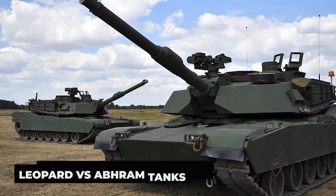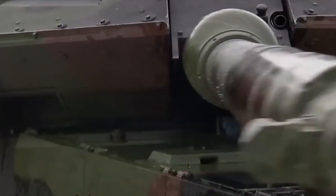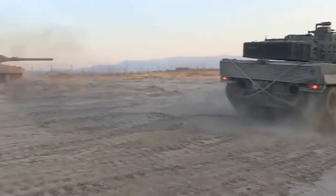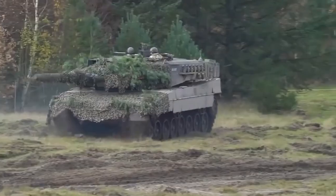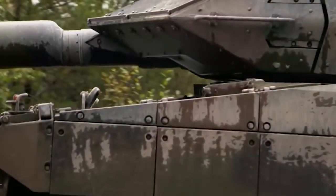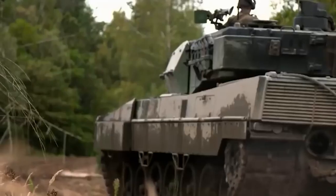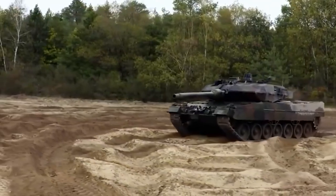Leopard vs. Abrams tank. Because the Leopard and the American Abrams are considered comparable, the United States had been wary, just like Germany. While Washington highlighted the operational and maintenance difficulties Ukrainians may encounter if they were to obtain the Abrams, Berlin worried that the war would escalate. Both armored vehicles are regarded as cutting-edge and are more potent than many Soviet-era tanks used by Russian and Ukrainian troops today.